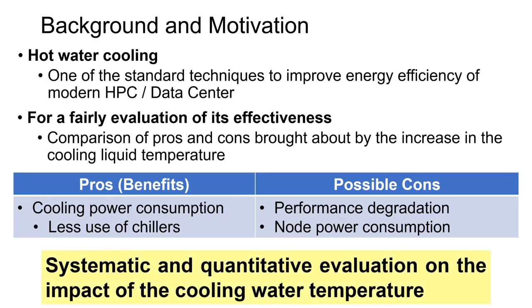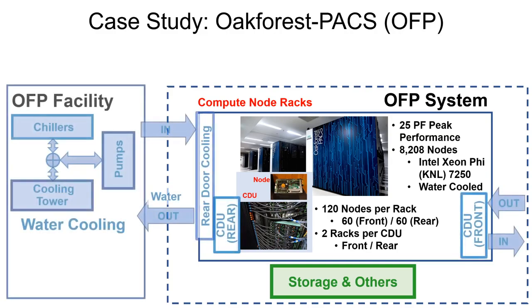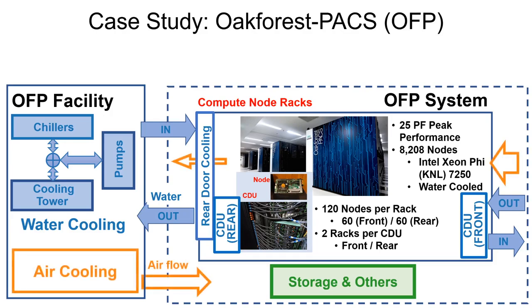In this work, we focus on a systematic and quantitative evaluation of the impact of the cooling water temperature on the HPC system and its facility. As a case study, we investigated the Oakforest-PACS system, which is an Intel Knight's Landing-based supercomputer, and uses water cooling for the compute node racks and air cooling for the storage and other parts.